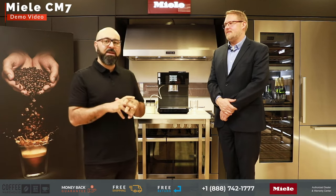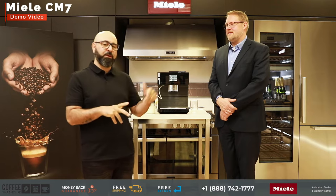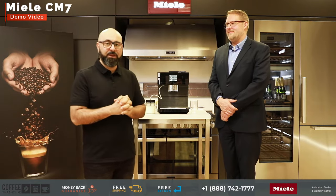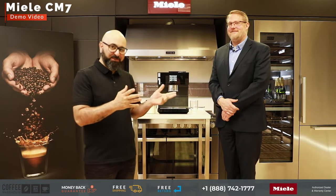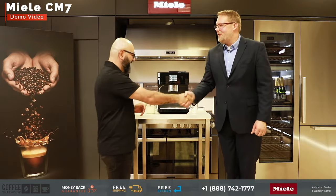What happens when you get Miele's biggest, largest coffee machine, the CM7, and you also get Miele's biggest expert when it comes to coffee machines? Mass, how are you doing? Good, thanks. How are you doing, Rob? Fantastic.